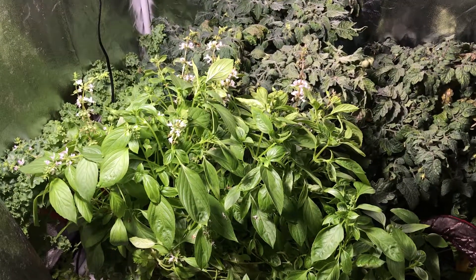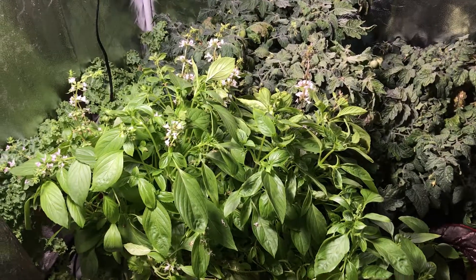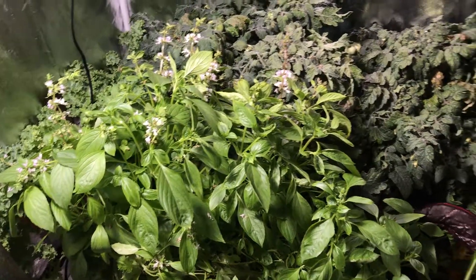Hey guys, happy Friday. Today I wanted to give you an update on week 9 of post-transplant of my hydroponic grow.